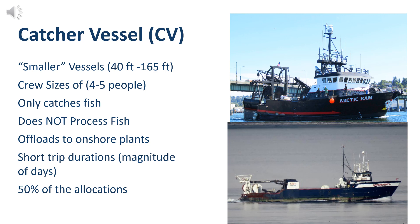Now let's talk about the different sectors of the Alaskan Pollock fishery, starting with catcher vessels or CVs. They are smaller vessels ranging from 40 to 165 feet — the type of boat people think of as a traditional Alaskan fishing boat — with small crews ranging from four to five people. The key takeaway is that these vessels only catch fish; they do not process fish. This sector only offloads to onshore plants, so they have short trip durations, but are allocated 50% of the total Alaskan Pollock catch.